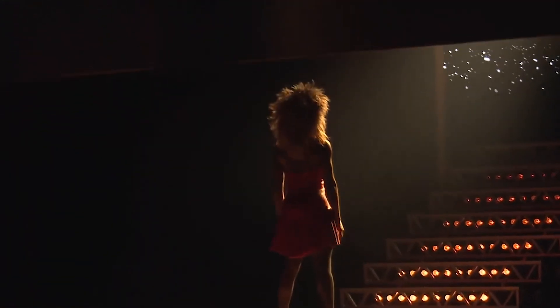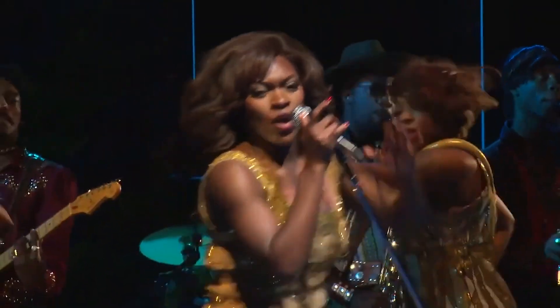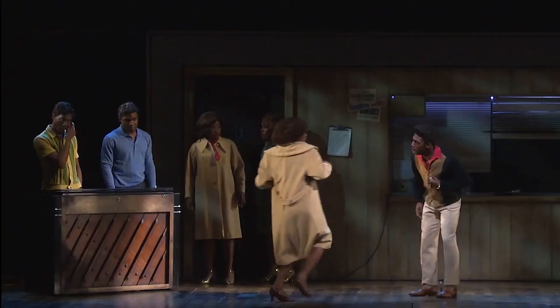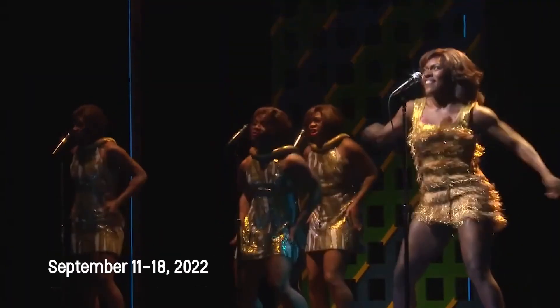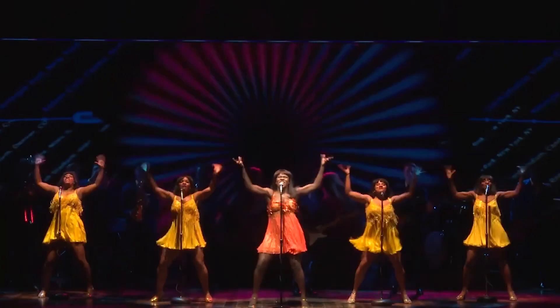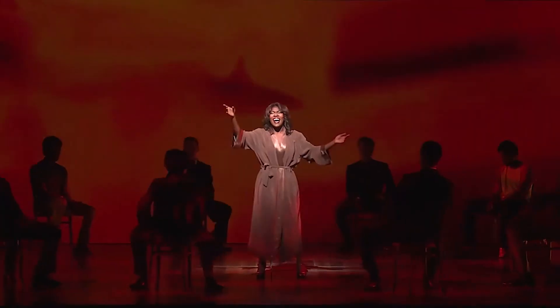We are so excited about this season and we named it 'Simply the Best' in homage to our national tour launch of Tina, the Tina Turner Musical. This show tells the story about Tina's life, all the obstacles she had to overcome and how she surmounted everything and became known as the queen of rock and roll. If you love Tina Turner's songs and music, this will be a rollicking, fantastic show — a story about Tina and also the triumph of Tina.